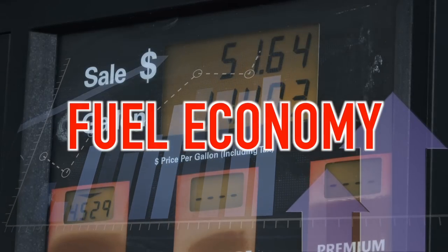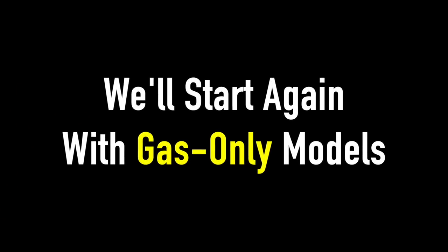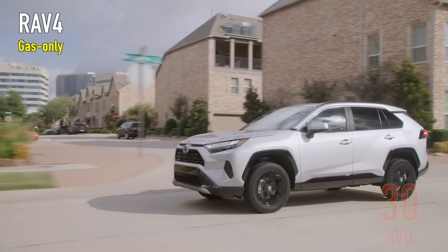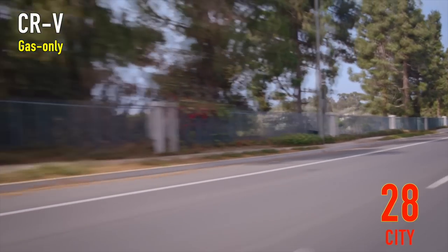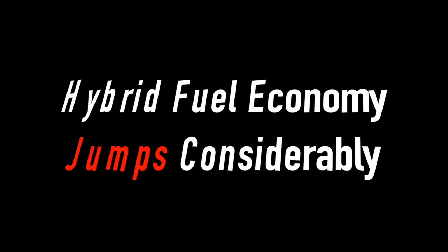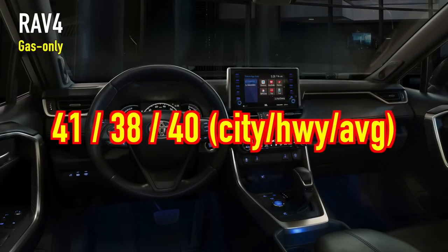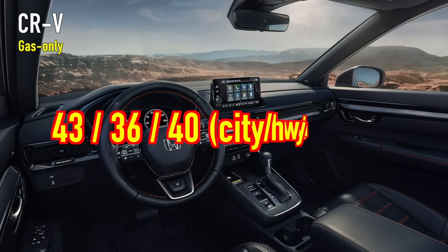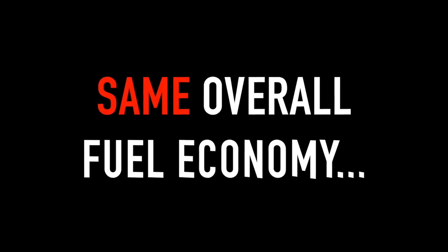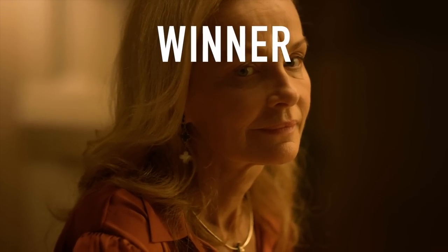With gas prices as high as they are, and many seniors living on a fixed income, fuel economy is more important than ever. The gas-powered RAV4 offers 27 MPG city, 35 highway, and 30 combined, while the gas-powered CR-V comes in at 28 city, 34 highway, and an identical 30 combined. On the hybrid models, the RAV4 hybrid sees up to 41 city, 38 highway, and 40 combined, while the CR-V hybrid comes in at 43 city, 36 highway, and also 40 combined. With identical overall fuel economy ratings in both configurations, this category clearly has no winner — it's a tie.